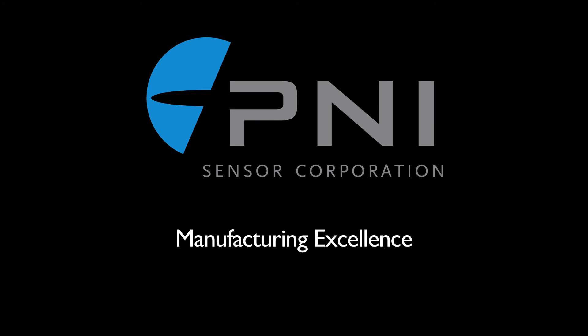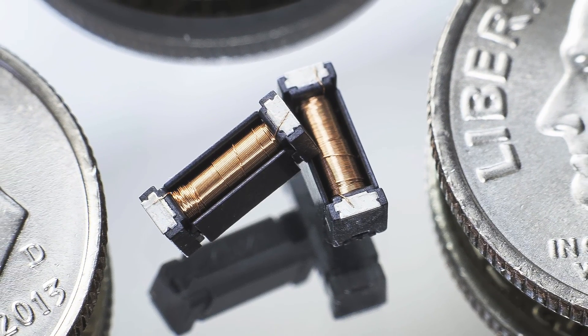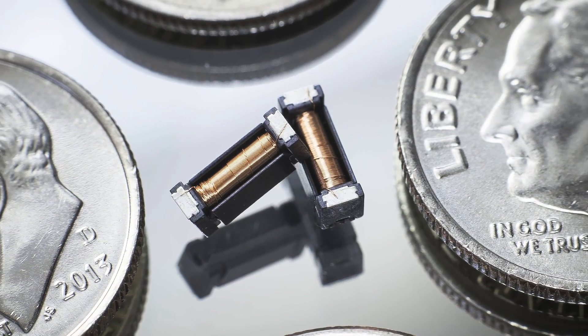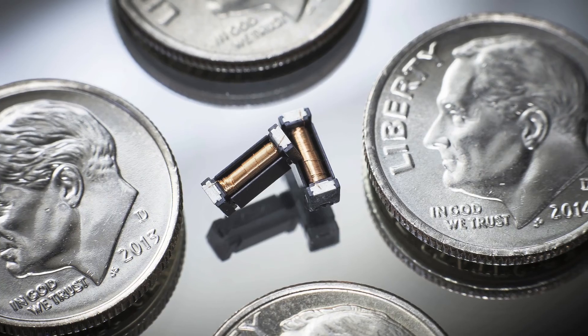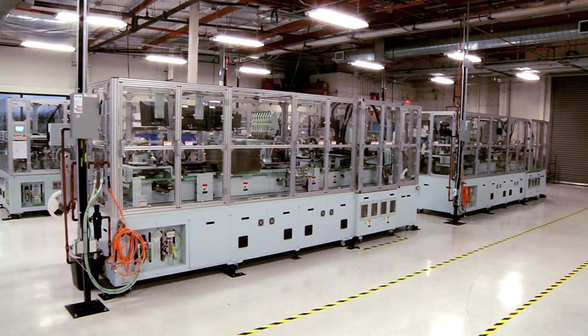P&I Sensor Corporation has the highest performance non-cryogenic magnetic sensor technology in the world. In 2011, we brought manufacturing back to the U.S. from China. In bringing the technology back to P&I, we really had a quality focus on the manufacturing.